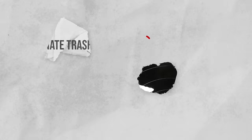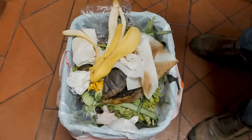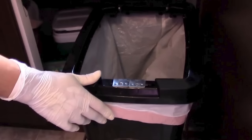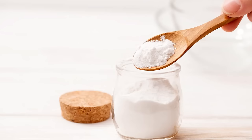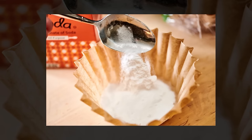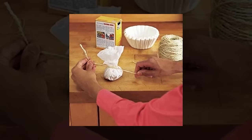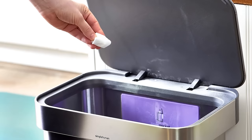Eliminate trash can odors. Getting rid of unpleasant trash can odors is easy with baking soda. Simply sprinkle a generous amount of baking soda at the bottom of the trash can before adding a new garbage bag. Baking soda naturally absorbs and neutralizes odors, keeping your trash can smelling fresh. You can also make a simple deodorizing sachet by placing a handful of baking soda in a small cloth bag or a coffee filter, securing it with a rubber band or string, and then placing it at the bottom of the trash can.